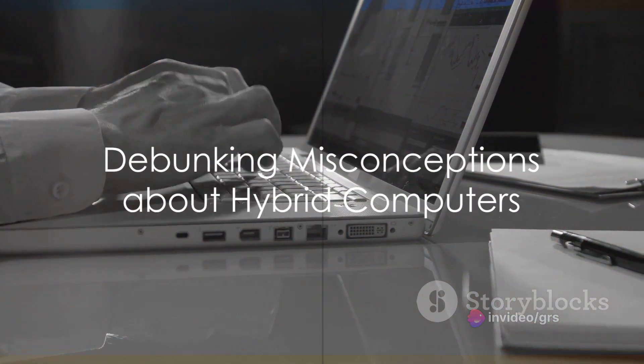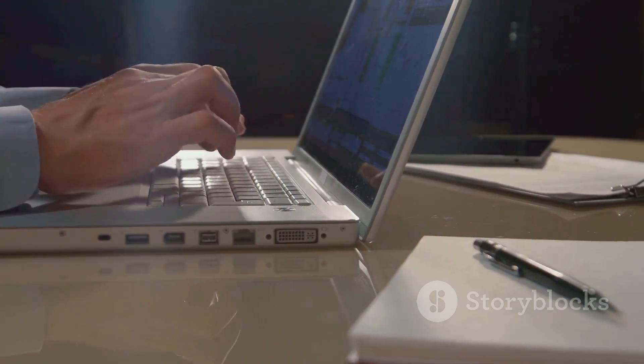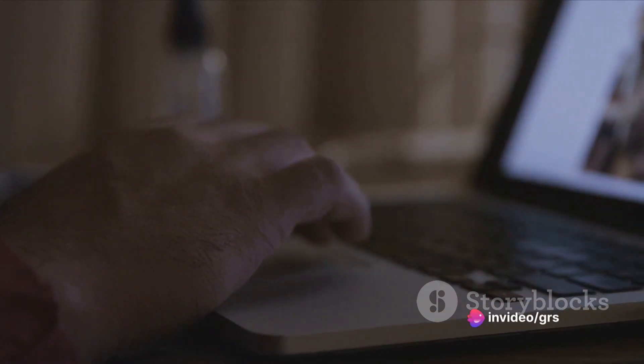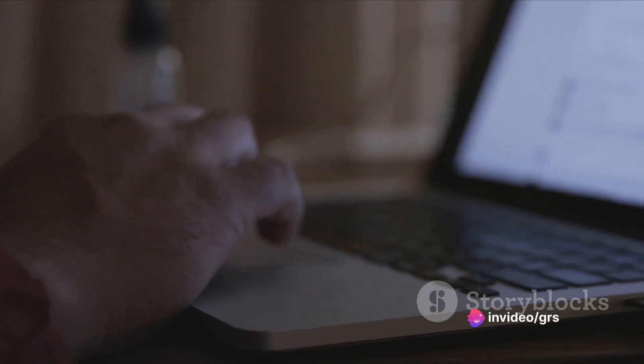Despite the benefits, misconceptions about hybrid computers persist. Debunking these myths is essential to gaining a comprehensive understanding of these systems. By separating fact from fiction, we can appreciate the true value of hybrid computing.